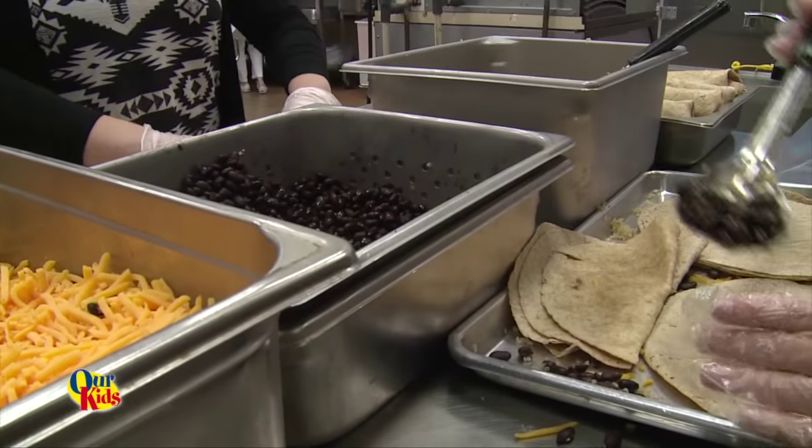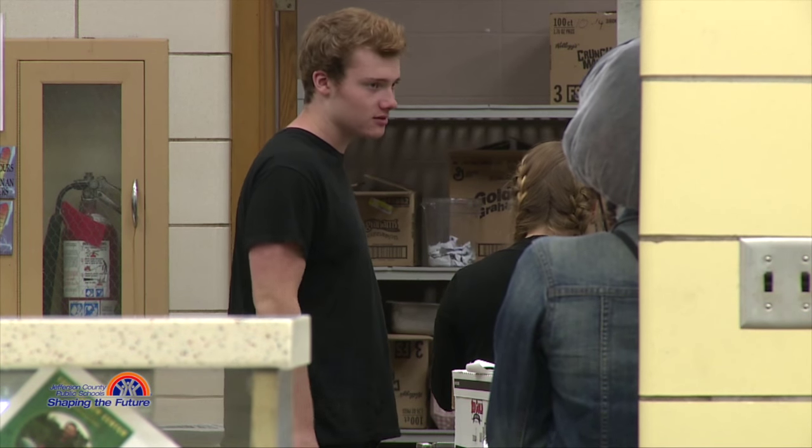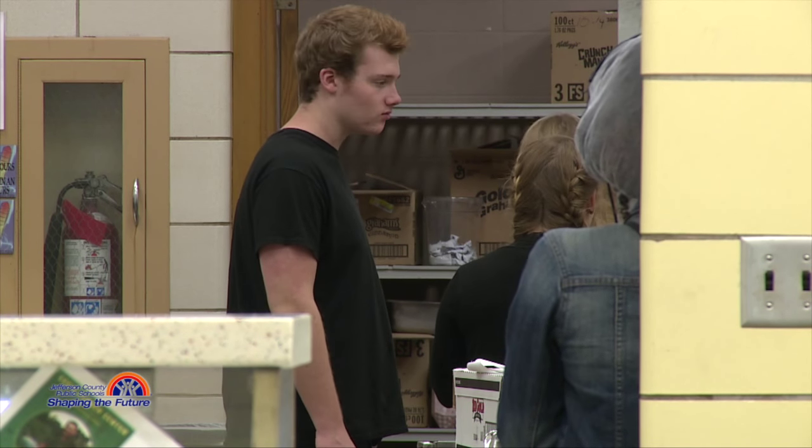I'm pretty sure that most of my friends are going to be getting school lunch today, because they've been waiting for a while to see what I've been working on in the kitchen. Thank you.